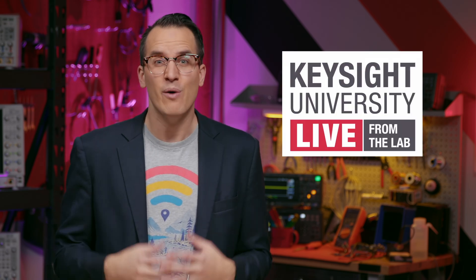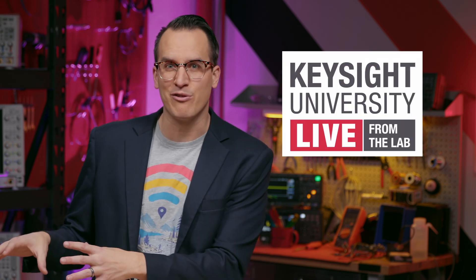I'm Daniel Bogdanoff and welcome to the Keysight Labs channel where we think testing should be the easy part. This video is part of the Keysight University live event. We have videos like this, interviews with industry experts including 5G experts, and a huge test gear giveaway. Sign up using the link in the description.